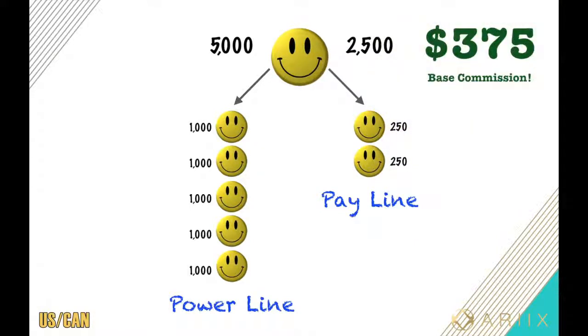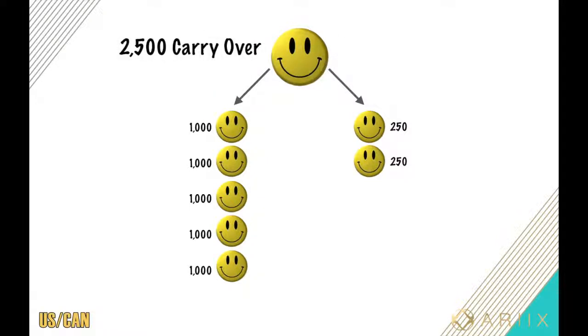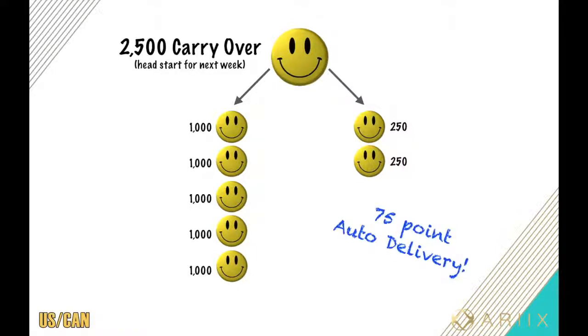Not bad for about 10 to 15 hours of work. They'll take the 2,500 points they just paid you off of and cancel them out on both lines, still leaving you at 2,500 points in carry-over volume on your power line — giving you a head start for the following week. It's like AT&T rollover minutes, and they will continue to stay there until you're paid off every single point, as long as you maintain active status by generating 75 points every four weeks, also known as your auto delivery.